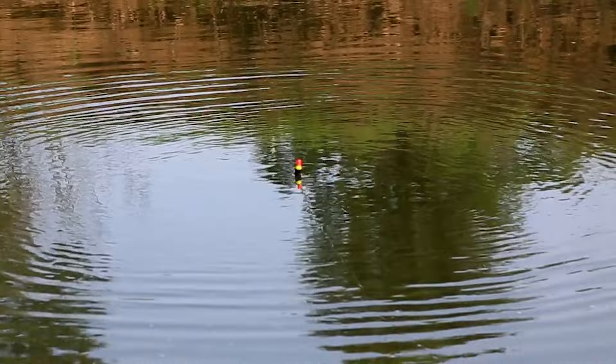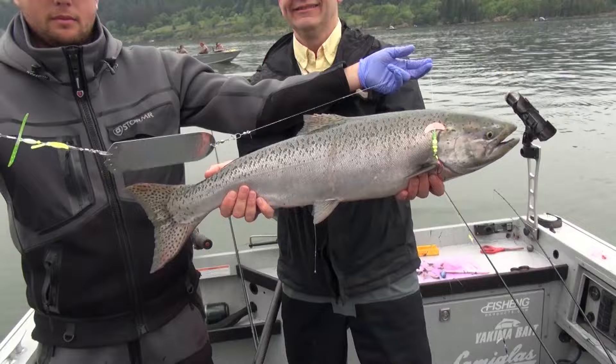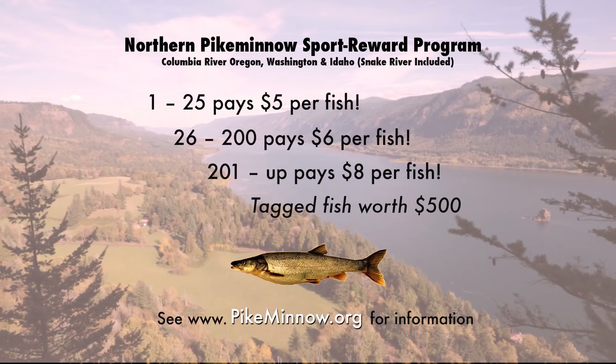I'm Justin Wolf and this is Angler West Television. If you fish the Columbia River, you've probably caught pike minnow before just incidentally. But did you know that through the Northern Pike Minnow Reward Program, a project of the Pacific States Marine Fisheries Commission, you can be paid between $5 and $8 for each one of those fish, depending on how many you catch during the season, which is May through September.